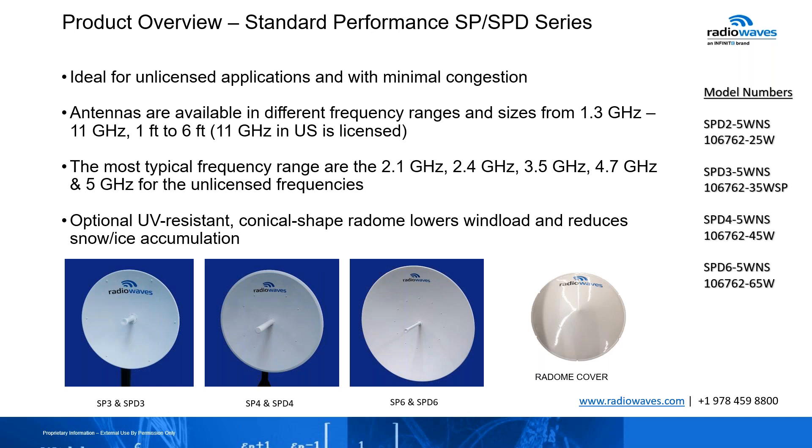Our optional UV-resistant conical shape radome lowers the wind load and reduces snow and ice accumulation. In this series, the radome cover is optional — you don't need to get it, but if you want to protect your system further, it is available for you. Radio Waves also came out with a wider frequency range, 4.9 all the way to 6.0 gigahertz. We started that series at two-foot all the way to six, available in dual polarized only, and they continue with the same format of interchangeable feed horns. For example, if you have a 5.2 to 5.85 in the field, you can easily change the feed horn now and make it 4.9 to 6.0.